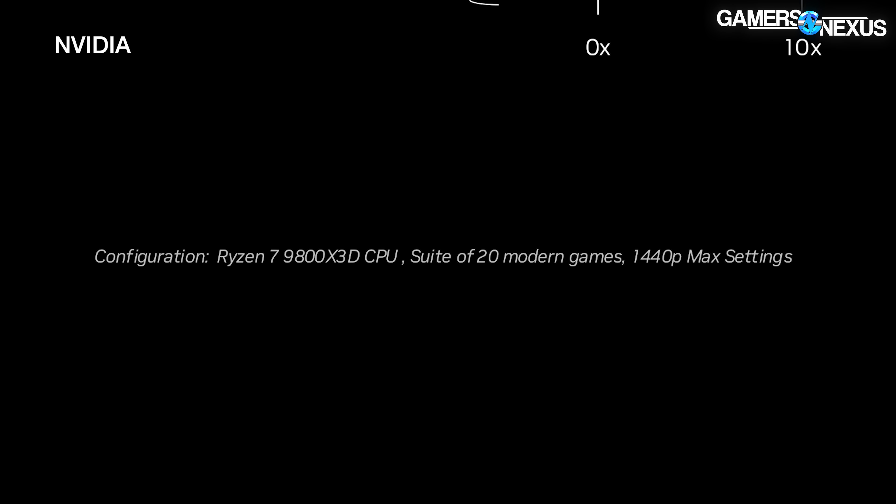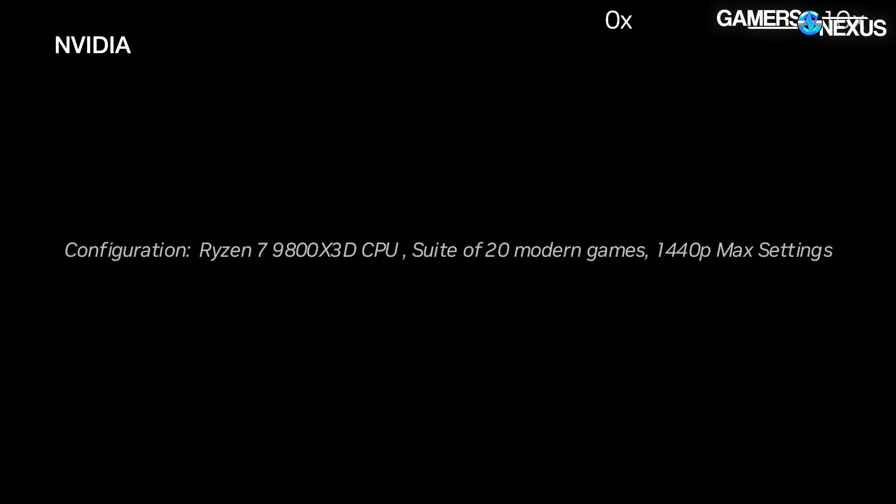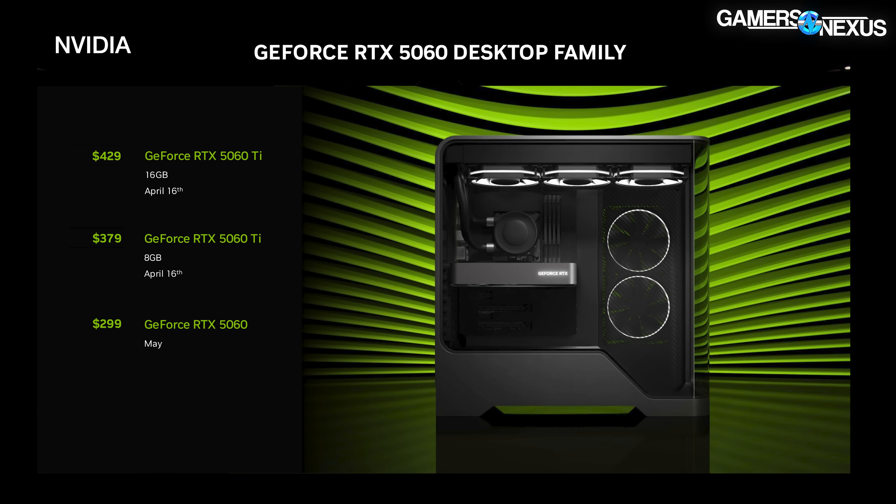They say that the 5060 Ti is 50 times better than the 1060 when arbitrarily enabling or disabling settings based on how much it favors the new card — in size 7 font, in the bottom left of that image, in gray on black. The MSRP is set by NVIDIA at $300 for the RTX 5060 and $380 for the 5060 Ti 8GB.